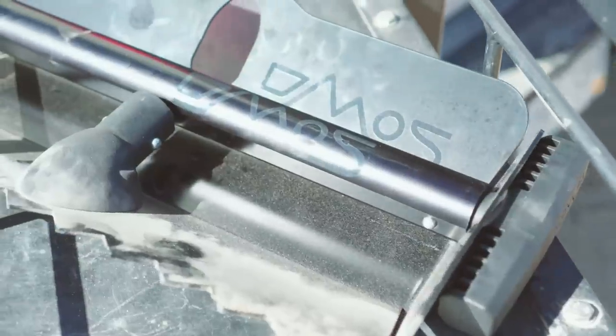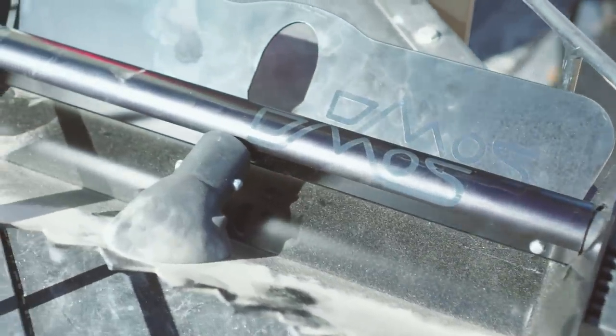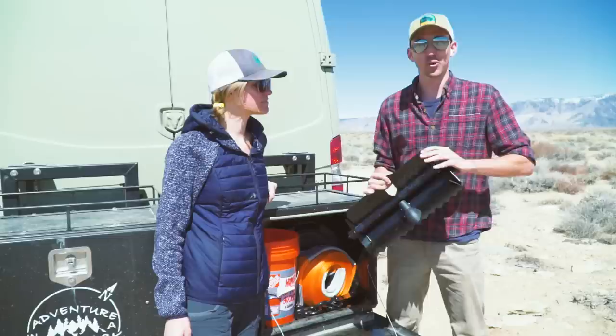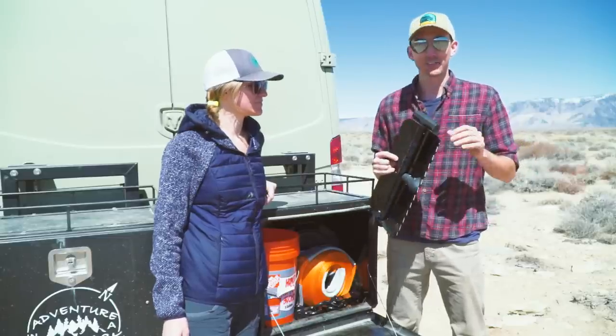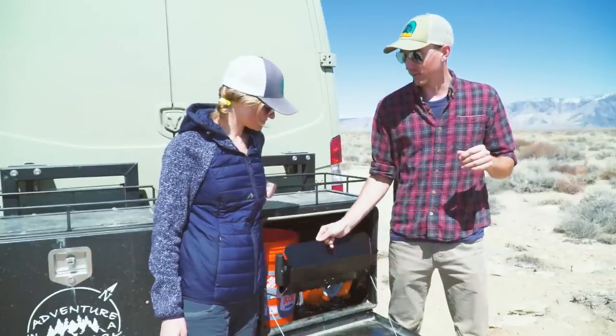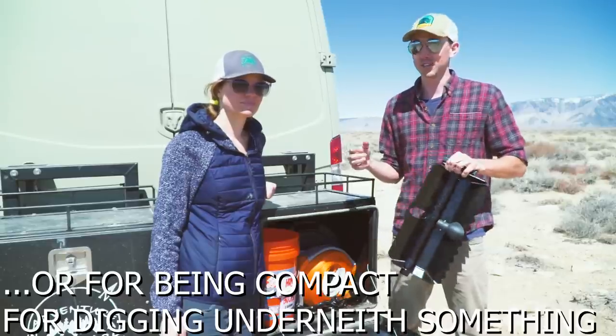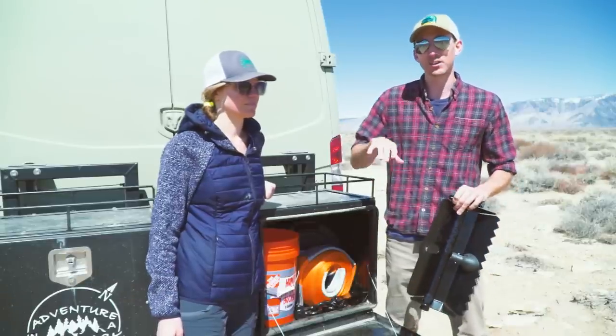The shovel we've got is a Demos shovel — a collapsible shovel that's actually full-size. It's super thick, powder-coated aluminum that is incredibly sturdy, and it collapses down to fit right in the back of our kit without taking up as much room as a full-size or even a half-size D-ring shovel.